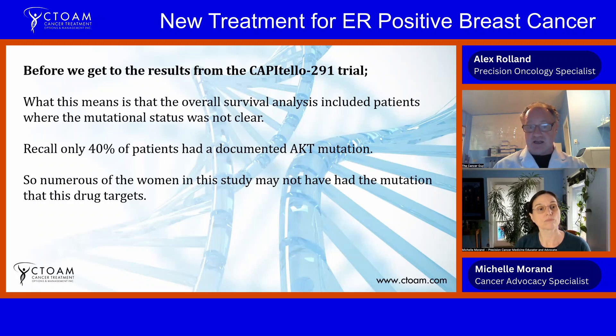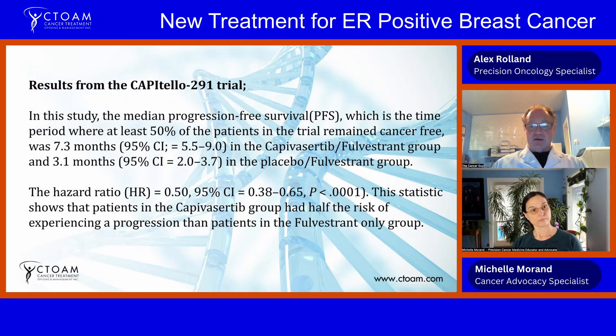Basically, the overall survival analysis included patients where mutation status was not clear — recall only about 40 percent of patients had a documented AKT mutation. Overall survival was not reached in this study, so we can only look at progression-free survival. Numerous women in this study may not have had the mutation this drug targets, and that's the important take-home message. Progression-free survival refers to the time period where 50 percent of patients in the trial remain cancer-free from when they first start taking the drug — that's called the median.